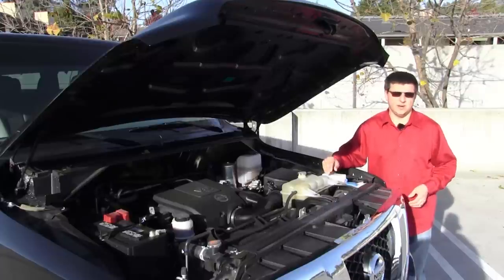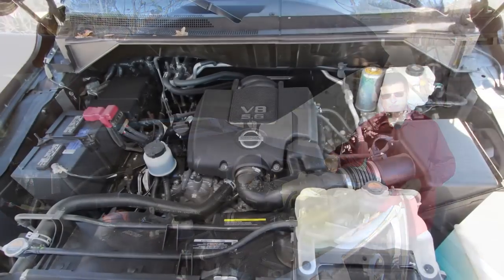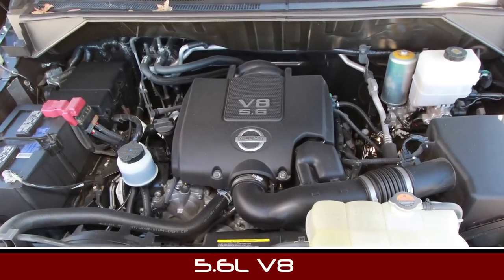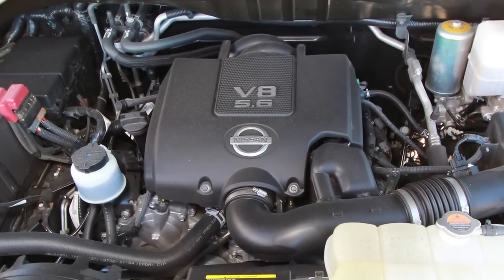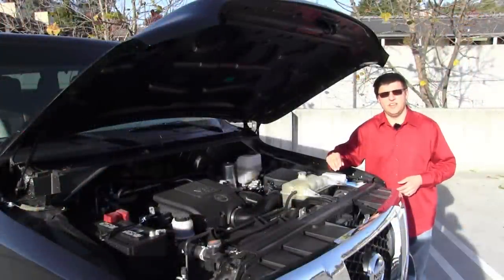Under the hood, you'll find the same two engine options as the Nissan NV cargo van. It starts out with a base 4-liter V6 engine good for 261 horsepower, and we have this 5.6-liter V8 as ours is equipped here, producing 317 horsepower. It's the same engine found in the Nissan Titan, and closely related to the Infiniti M56 engines. Both engines are mated to a Nissan 5-speed automatic transmission, and it's rear-wheel drive only in these vans.